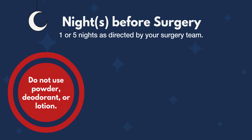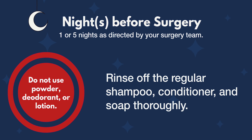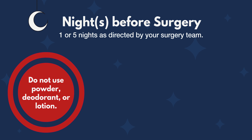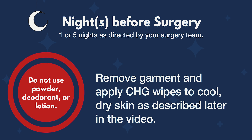Do not use powder, deodorant, or lotion. First, wash your hair, face, and body with your regular shampoo, conditioner, and soap. Then rinse off the regular shampoo, conditioner, and soap thoroughly. Pat your skin dry with a clean towel. Cover yourself with a towel or clean garment and wait 15 minutes. Remove garment and apply CHG wipes to cool dry skin as directed in the following video.